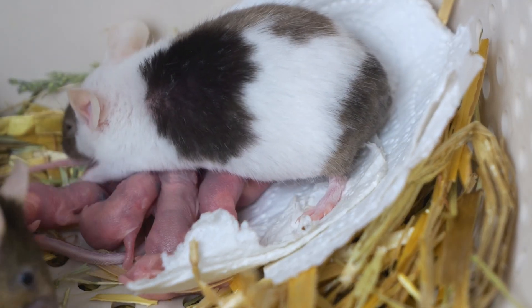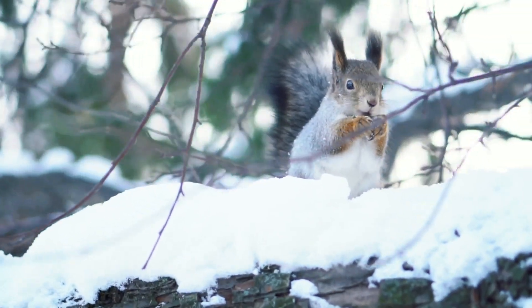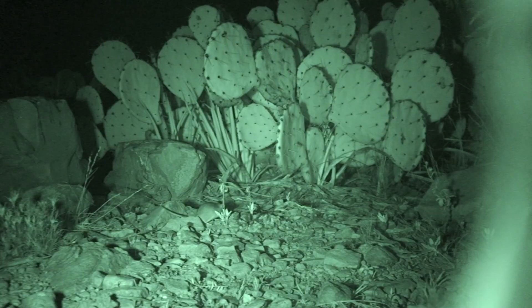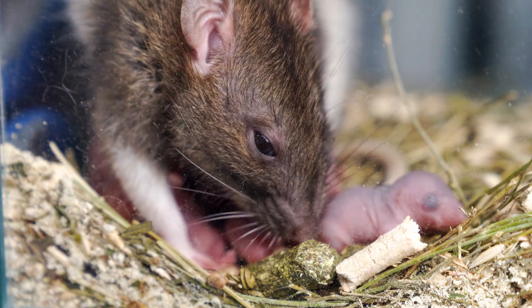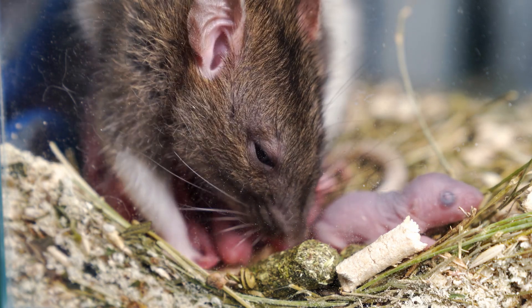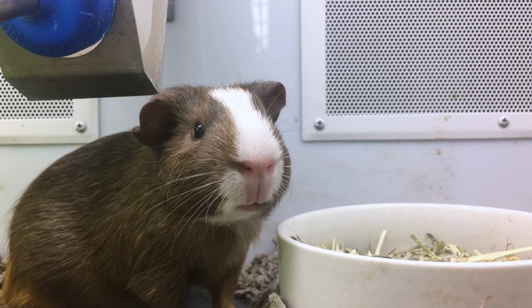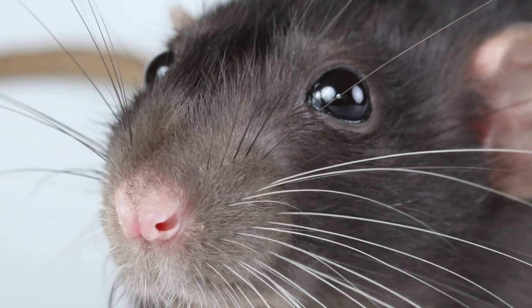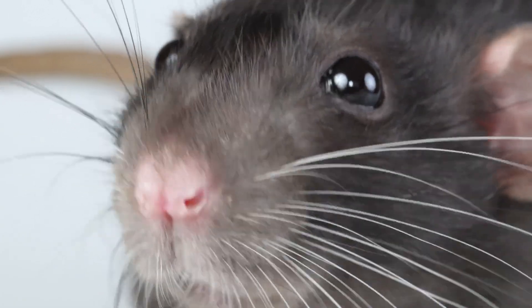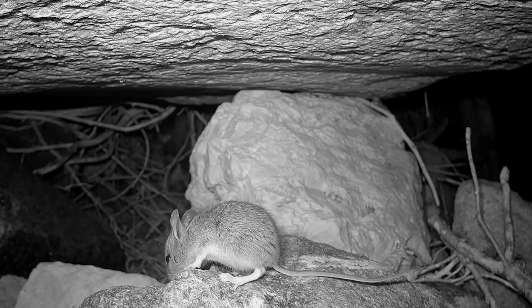As mammals, rodents share certain characteristics with other members of their group. They are warm-blooded, meaning they can regulate their body temperature regardless of the environment. Rodents give birth to young, feed them with milk, and are covered in fur. Many rodents also have whiskers — those sensitive, hair-like structures around their mouths and faces. These whiskers, or vibrissae, are highly sensitive and help rodents navigate their surroundings, especially in the dark.